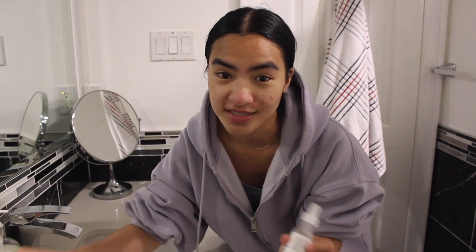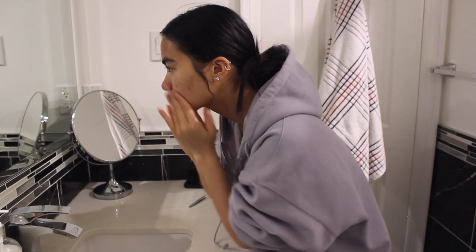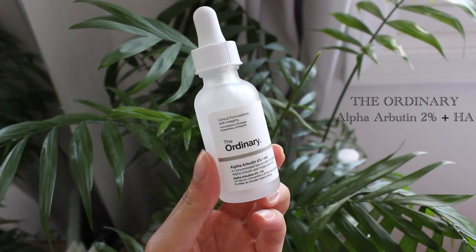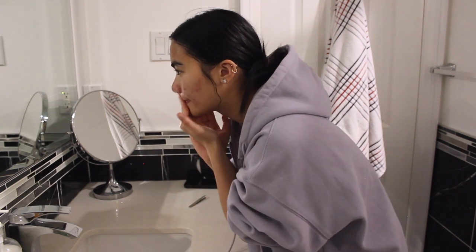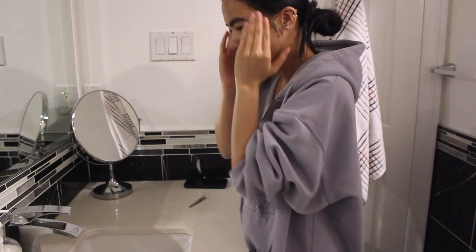I do the exact same thing as in the morning, except I don't do the SPF. So in with the niacinamide, then with the hyaluronic acid, and finally the moisturizer.